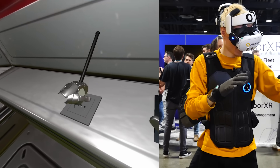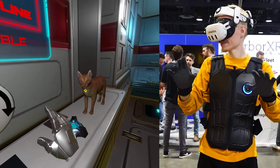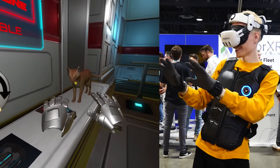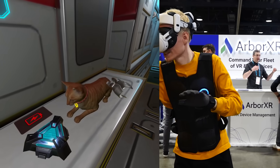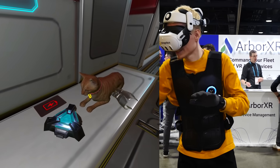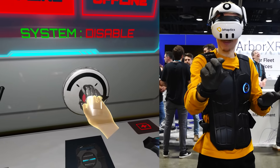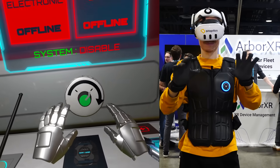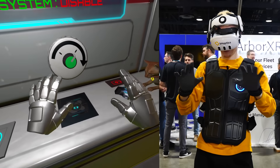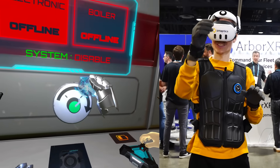Once plugged in, I discovered by accident that I could pet my companion as well. It obviously doesn't simulate the softness of a cat, but getting feedback versus the usual nothing goes a long way. I quickly moved on to turning on the ship's systems — grabbing a dial made the motors in the fingertips go clockwise in a stepless fashion. These small details are what makes the hand tracking feel more responsive and easier to use.